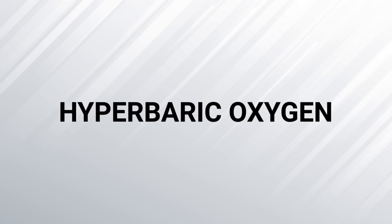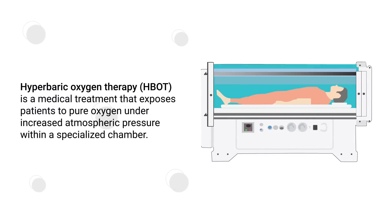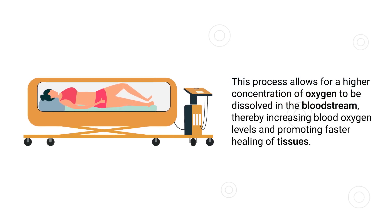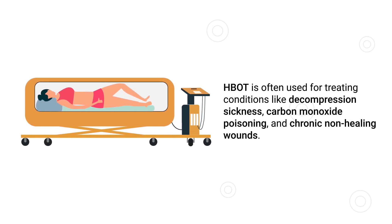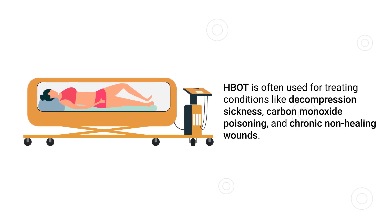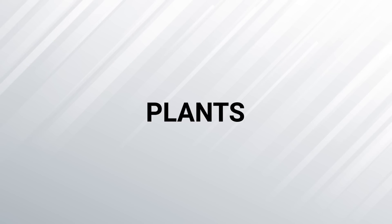Next up is hyperbaric oxygen therapy, a medical treatment that exposes patients to pure oxygen under increased atmospheric pressure within a specialized chamber. This process allows for a higher concentration of oxygen to be dissolved in the bloodstream, thereby increasing blood oxygen levels and promoting faster healing of tissues. Hyperbaric oxygen therapy is often used for treating conditions like decompression sickness, carbon monoxide poisoning, and chronic non-healing wounds.